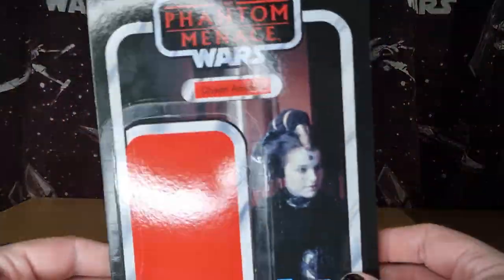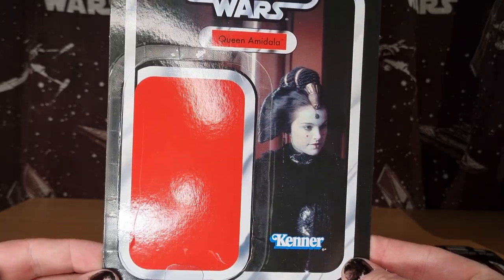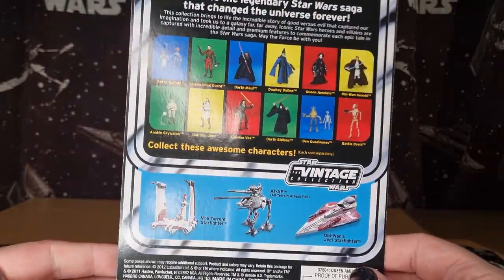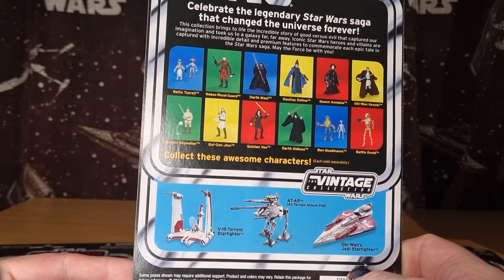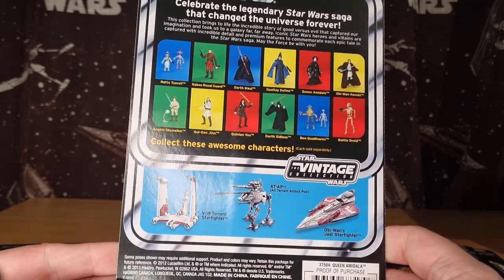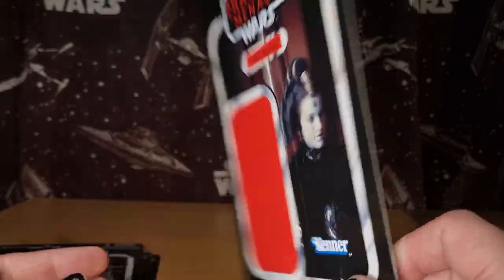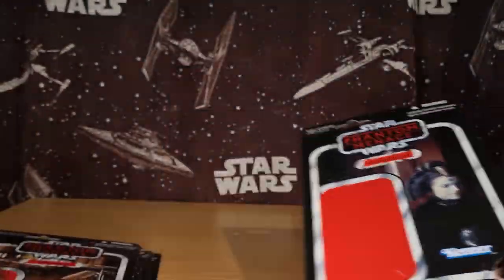And we have Queen Amidala herself in sort of the black outfit. This one has had a re-release and got the photo real treatment just a couple of years ago. A bit of a strange one to re-release, but it was a good opportunity for a lot of people that missed it the first time around. So that was a nice thing.